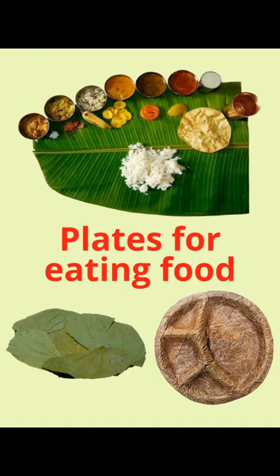These disposable plates are eco-friendly and environment-friendly. Unlike thermocol plates or paper plates, leaf-based disposable plates are available in the market today. I hope you all must have seen these.